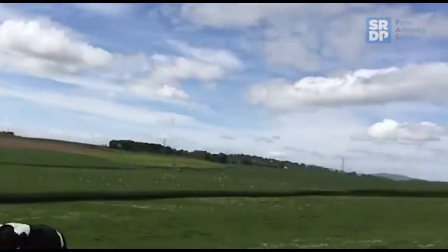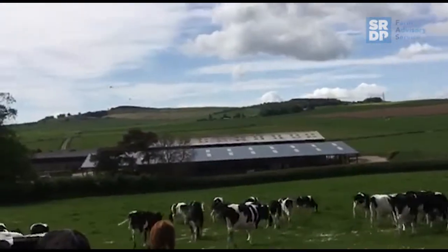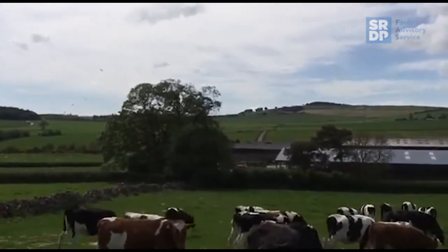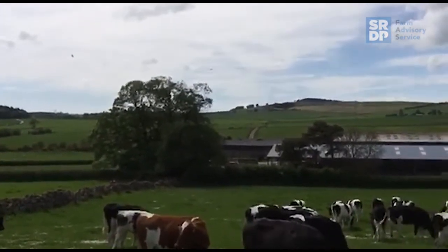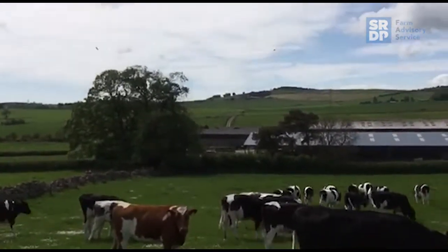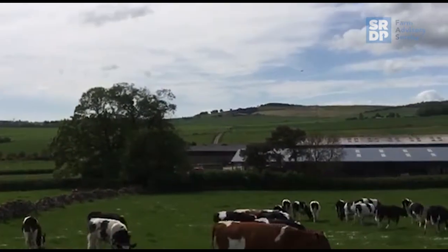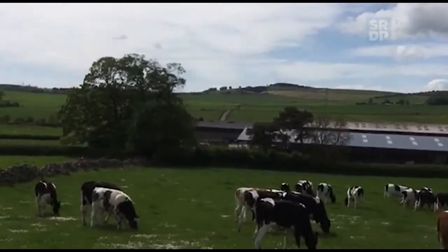This little section here will probably take them three days to graze through at the moment, and these animals are 12 months old. We'll be putting the bull in with these cattle around the 10th of July. We've got a Hereford and a Shorthorn bull, so we'll probably put the Hereford down here to get these girls in calf, and that's it.